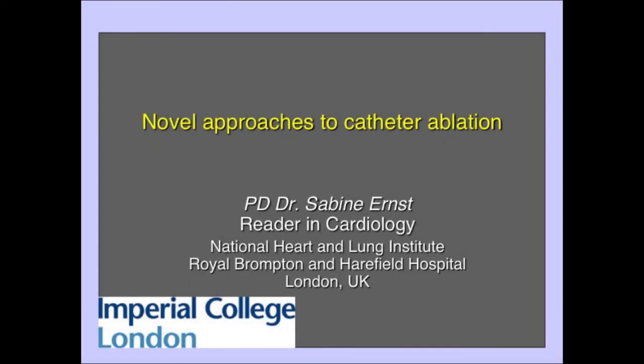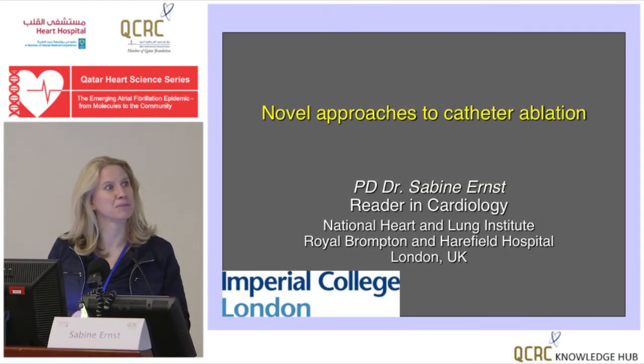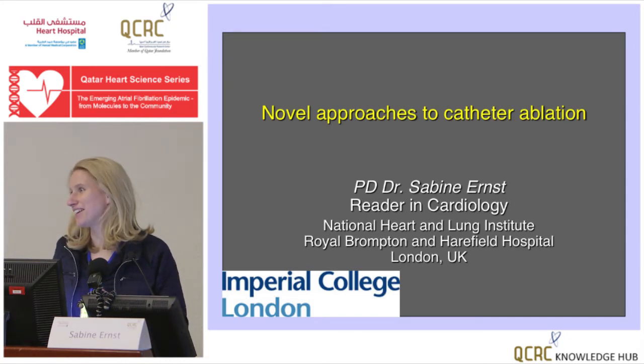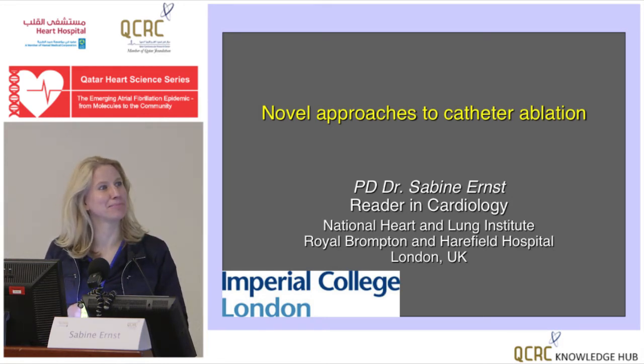Ladies and gentlemen, Professor Jakub, I'm very delighted — it's a true privilege for me to be here. It's my first real visit to the region and talking at a scientific meeting, and I'm so impressed. I really have to say the clinical work that has been done here is a very impressive thing. It's really nice to see Hamburg-style ablations and the maps.